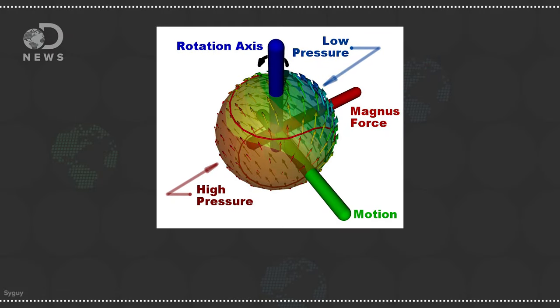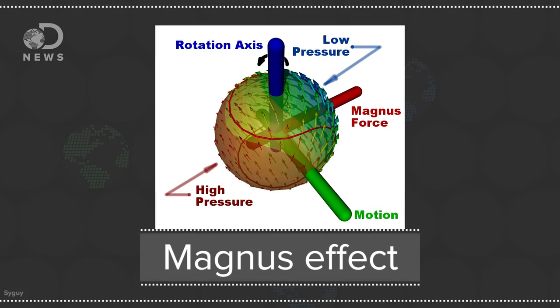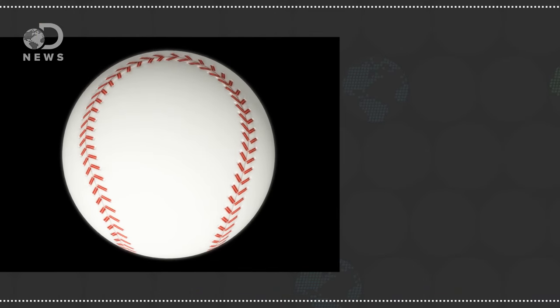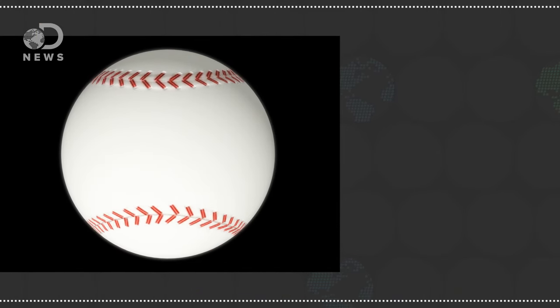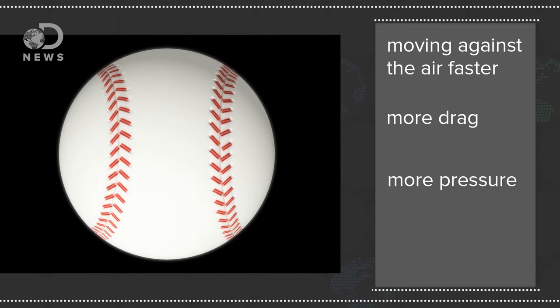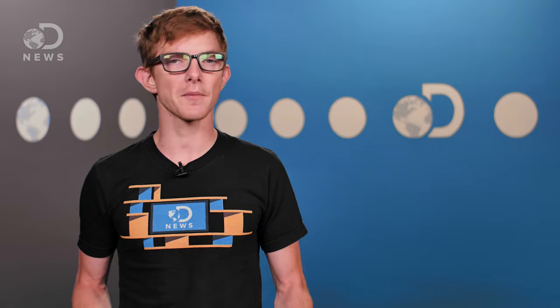The pitcher is taking advantage of the Magnus effect, which is when a spinning sphere affects the air pressure around it, much like an airplane wing. The side of the ball spinning with the direction of travel is essentially moving against the air faster, creating more drag, creating more pressure, and causing the air to push on it. On the opposite side of the ball, air pressure is reduced and the ball travels more easily in that direction.